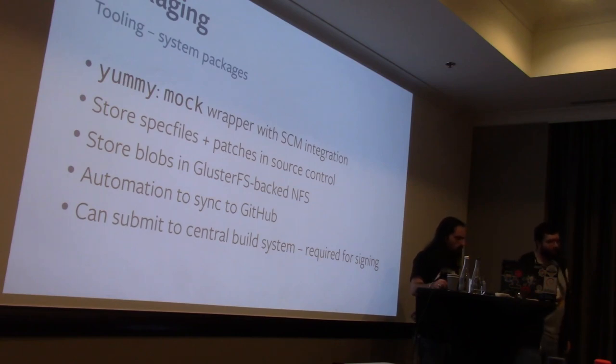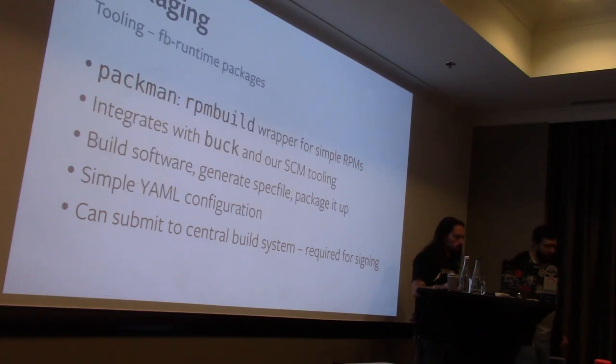We have automation that allows us to sync code from internal repos to GitHub using a tool called Shipit. For Facebook runtime packages, things are different — they're essentially self-contained, using our libc, our compiler, and so on, built with our build system. We have a tool called Pacman that reads a YAML file telling it how to build a thing and what the artifacts are, generates a spec file, and uses it to build an RPM with rpmbuild. We do this because it makes it easy for people who don't know or care about spec files to get their software deployed in production.